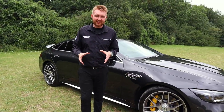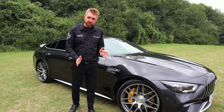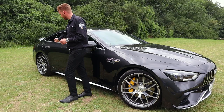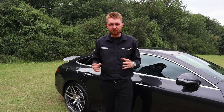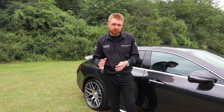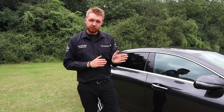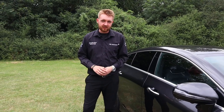As well as 4Matic Plus, this car also comes with four-wheel steering. So you can see the front wheels are turned one way. At speeds of up to 60 miles an hour, the rear wheels will actually turn in the opposite direction to the front — think of it as almost making the wheelbase shorter. It gives you sharper turn-ins and fantastic manoeuvrability. Then up at high speeds above 60 miles an hour, the rear wheels turn in the same direction as the front to give you greater stability when cornering at high speed.